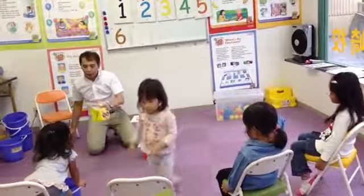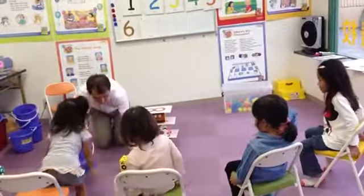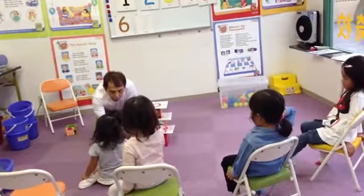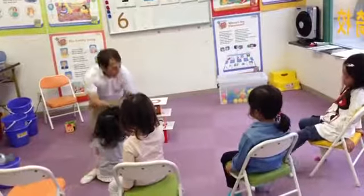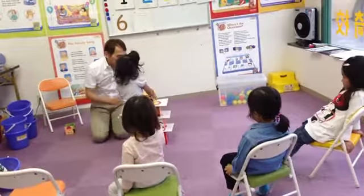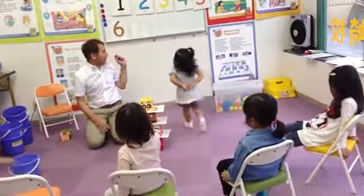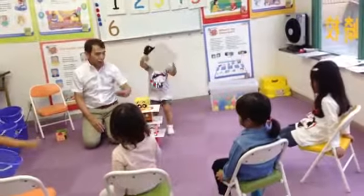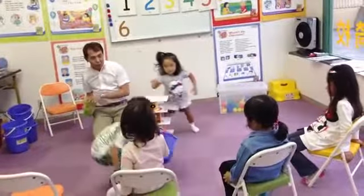Now let's have Yuki. How many peaches? You keep count. How many peaches? Seven. Seven peaches on top. Seven peaches. Seven. Good. Seven on top. Yes, on top.